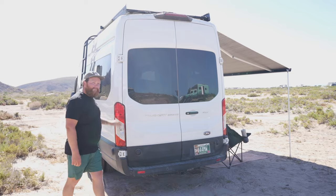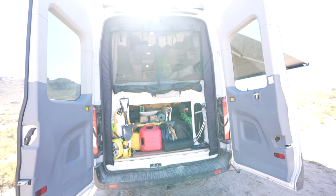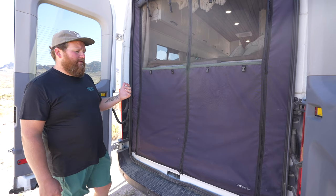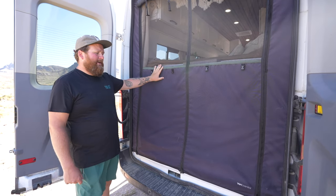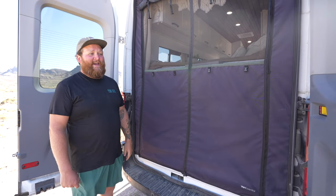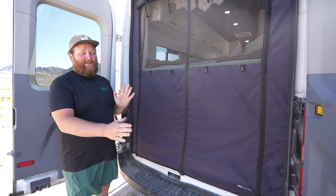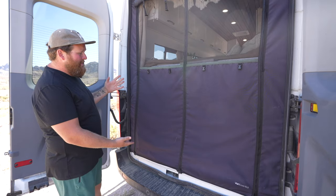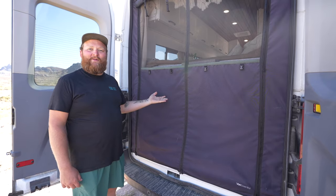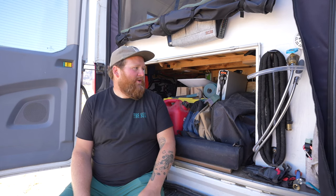We have the Van Essentials bug net in the back and this has been essential. It's allowed us to sleep with our doors open — earlier this week we parked at the beach, didn't move for four days, and didn't close the back doors for four days. The other nice thing is that the bottom half is not a net, so it covers up our really messy garage.